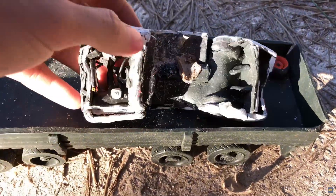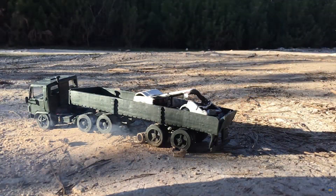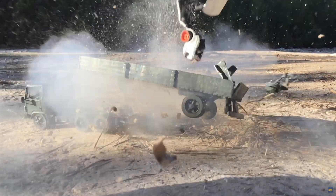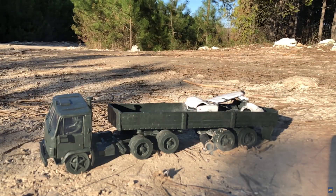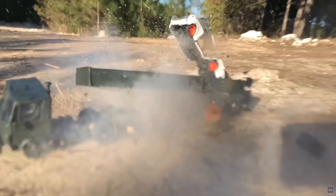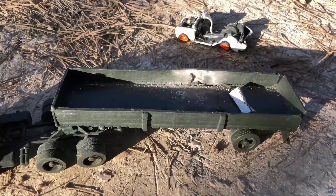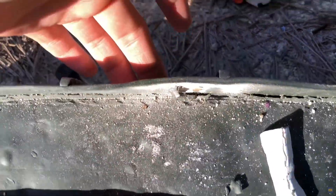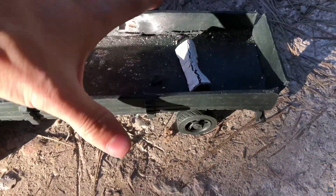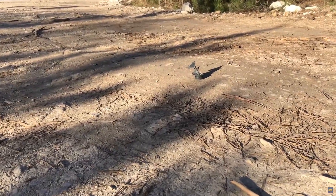Now let's blow up the trailer again. This is how the explosion turned out — there were traces of gunpowder on the trailer, and the plasticine trailer was slightly bent. The wheels flew off from the bottom of the trailer, and parts were scattered after the explosion.